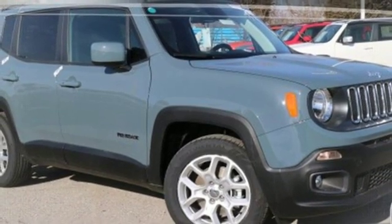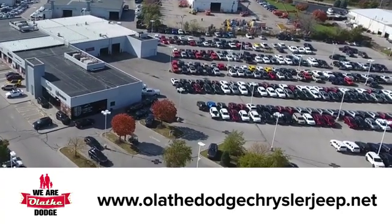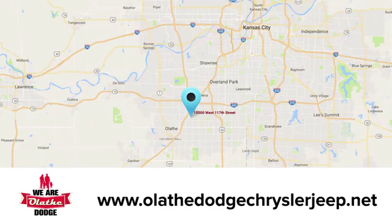There's even more to see in person. Take it for a test drive today. At Olathe Dodge Chrysler Jeep Ram, we have an incredible inventory of new and pre-owned vehicles to choose from. Stop in and see us today.